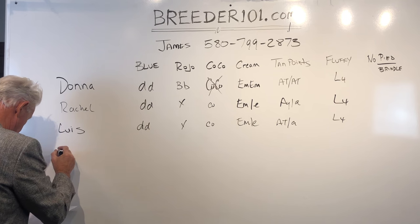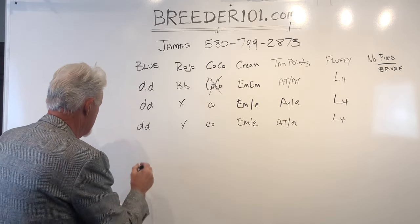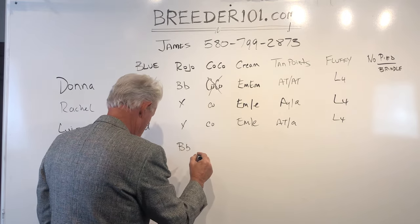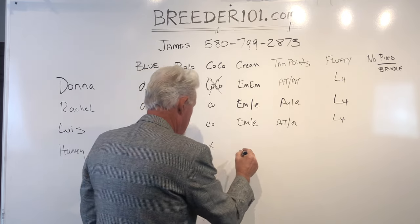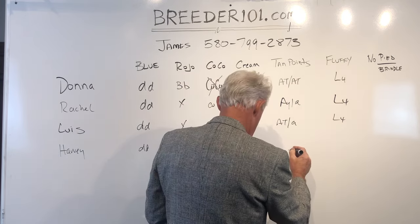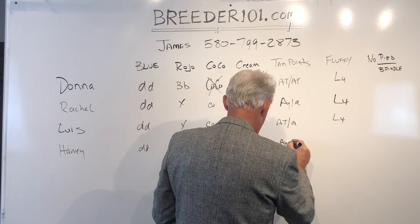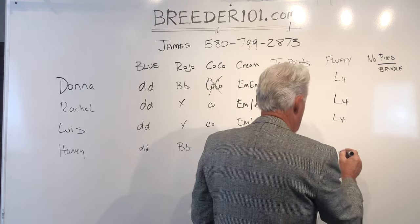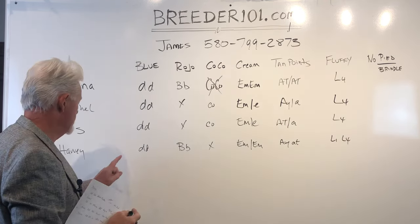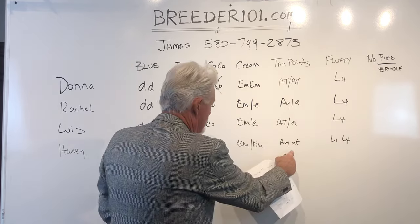The last one is Harvey. Harvey is, again, a blue dog. He carries a copy of the Rojo gene. He doesn't carry the Cocoa. He is a full mask, so he doesn't carry cream. He is an AYAT, and L1, L4 — full fluffy. So what can he produce? He can produce Blues, Rojos, Isabellas, 10-pointed dogs, and full fluffies.